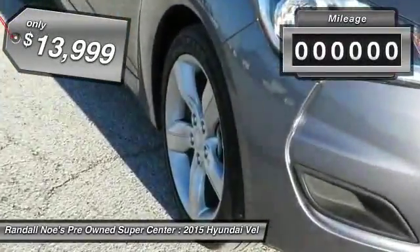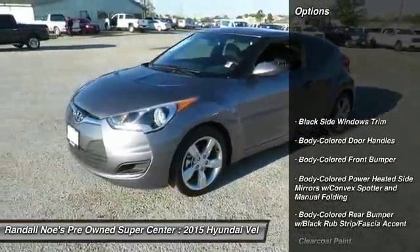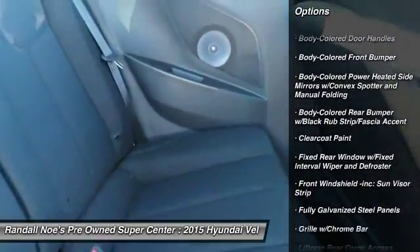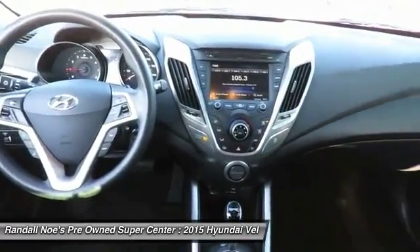This vehicle has less than 35,000 miles. Here are some of this vehicle's great options: backup camera, Bluetooth, front wheel drive, clock, day-night rear view mirror, outside temperature gauge, perimeter alarm, body color door handles, engine immobilizer, low tire pressure warning.